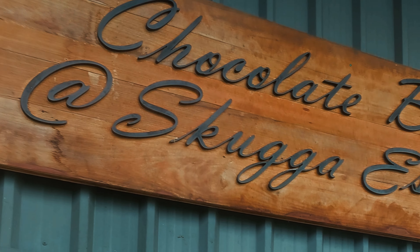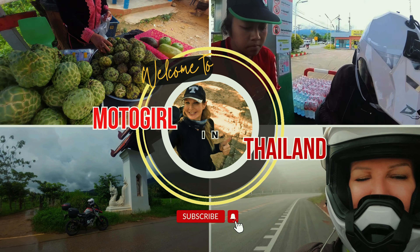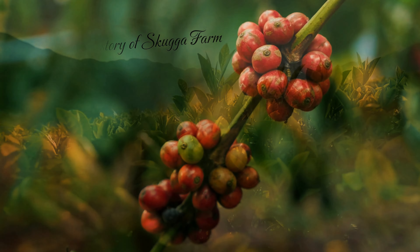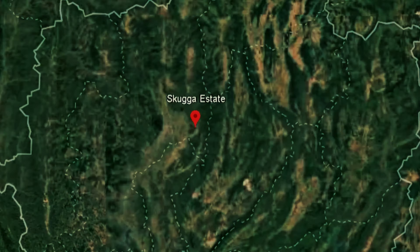This is Skooka Farm, and just here they make chocolate — and it looks so delicious. Skooka Farm and estate covers 250 rai of plantation land in the Mae On district of Chiang Mai.